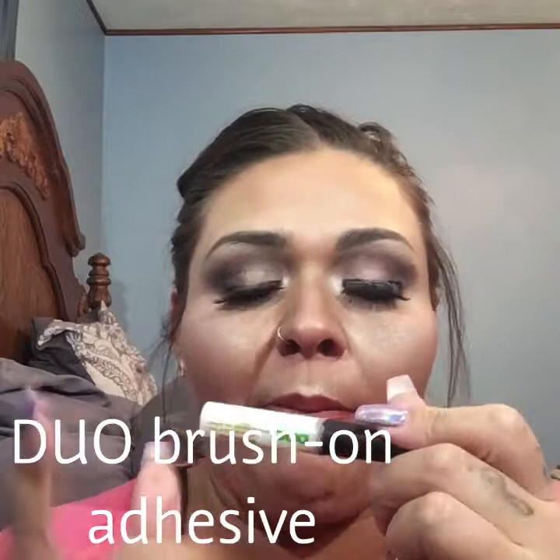The next product is the Duo Brand Brush On Adhesive with Vitamins Eyelash Glue. My container looks a little rough because I use it so much — please forgive me for that! But this is what I use to glue my lashes. It glues them on flawlessly every single time. It never disappoints — it always does exactly what I want it to do. I purchased this from Meijer, but you can find it at a variety of different places. It's about $6.